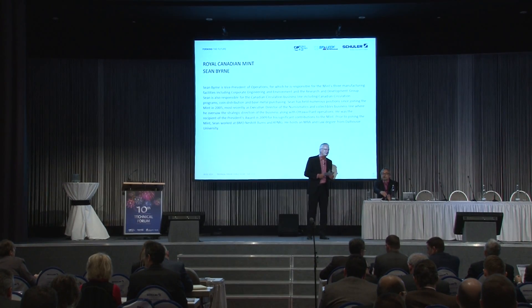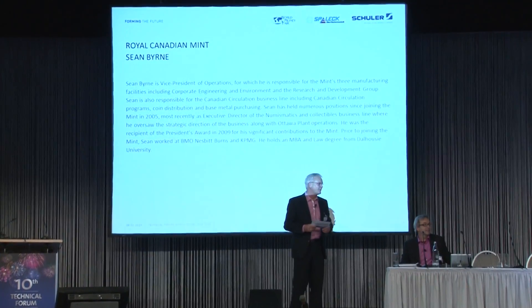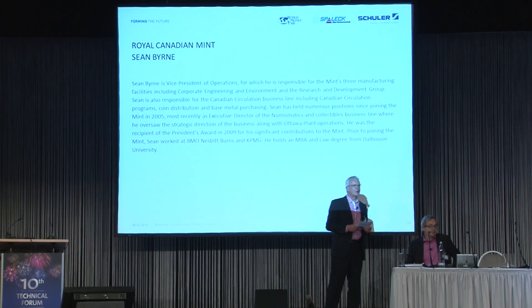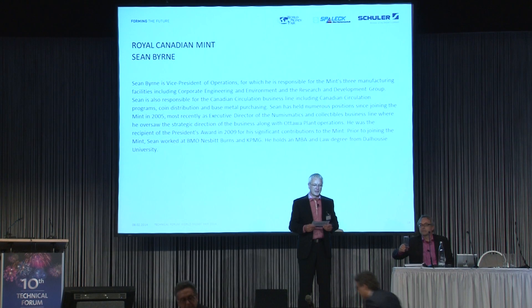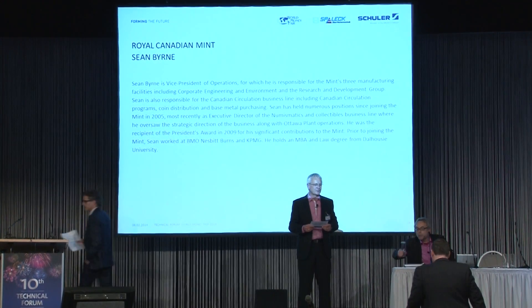He has lost his voice, and the presentation will be done by Pierre. Pierre is with Royal Canadian Mint and you are very welcome on stage. Please come on stage, Pierre. Pierre has been with Royal Canadian Mint for more than 10 years, has been taking leadership in engineering and operational controls very successfully, and will be Sean's voice today.